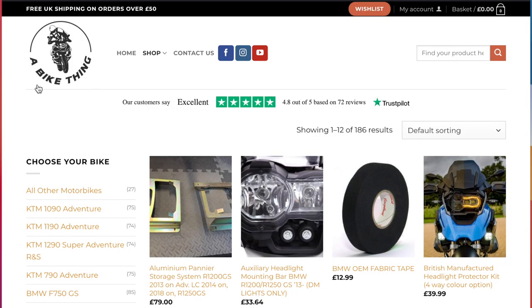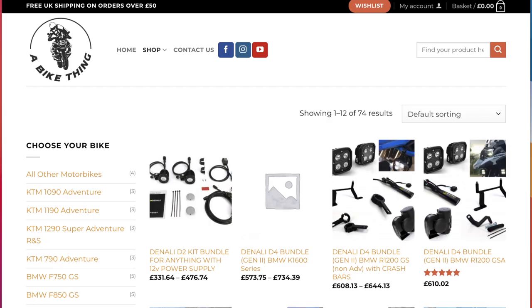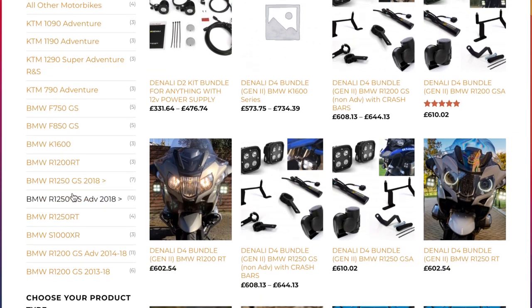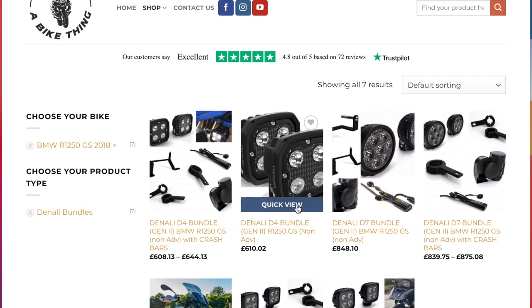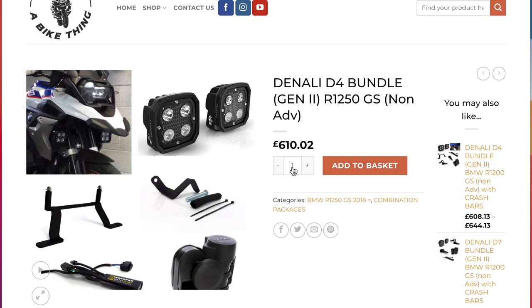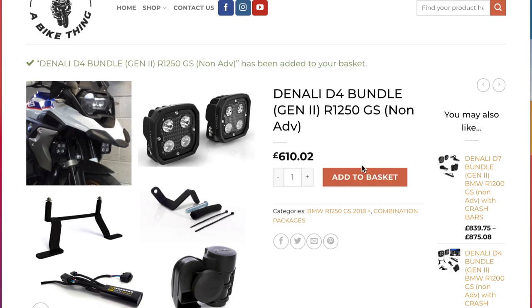Here I am on the shop part of the website. Let's go and look at a Denali bundle — let's pick the bikes, go to R1250GS, the non-adventure bikes. We've got a load of bundles here, so let's click on this D4 bundle, a very popular bundle. You can see the prices on screen right now. I'm telling you, the prices you're seeing at this very moment are for the UK and these include VAT — it doesn't say it includes VAT, but it doesn't need to.